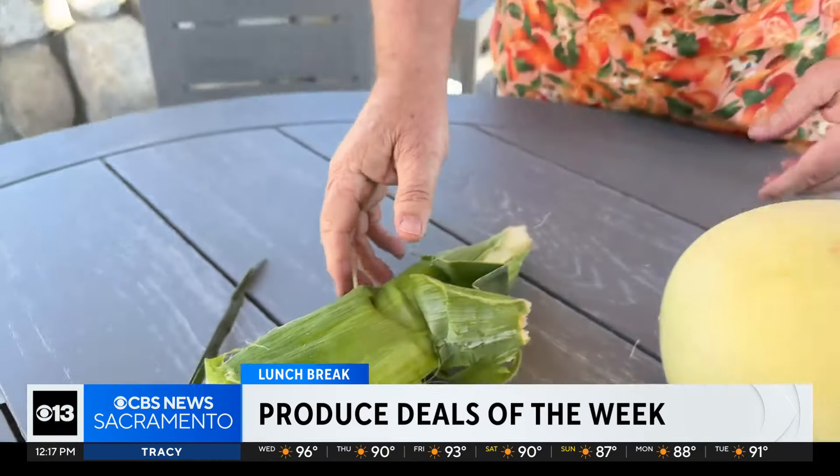By the way, you don't need to really cook that corn a lot. You just need to warm it up a little. Put the butter in the microwave, melt the butter in the microwave — that's the best thing to do anyway. Six for a buck, that's a really good deal.